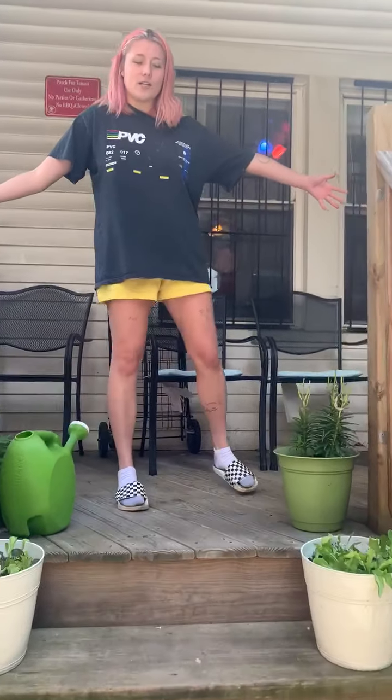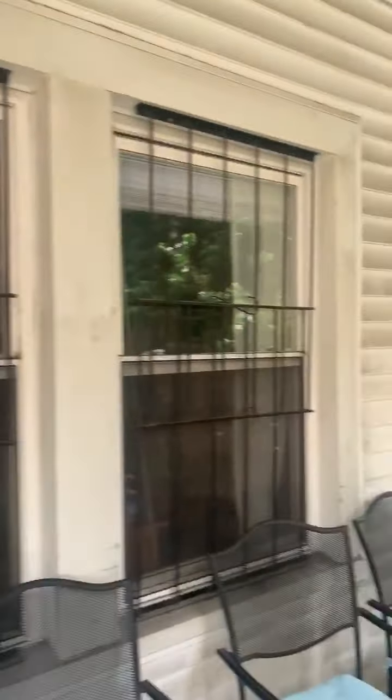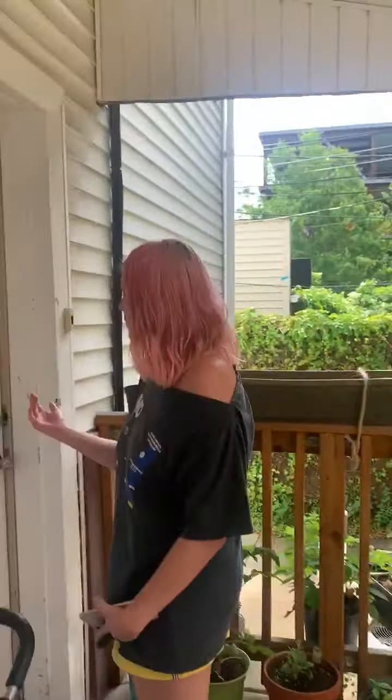Here is the porch. A lot of space to include patio furniture, plants, whatever, bikes as well.